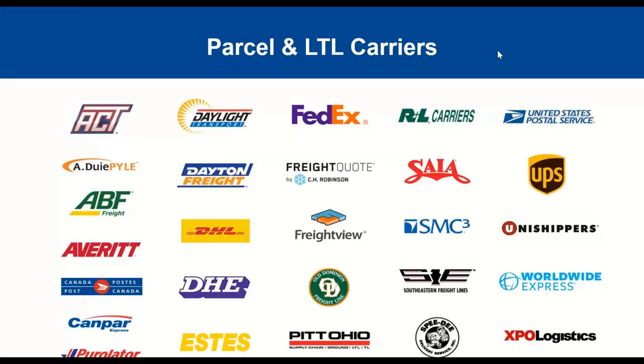Here's a list of the parcel and LTL carriers we work with — a lot of great relationships with the main players in both spaces. You'll also notice we work with various 3PLs, including Worldwide Express and C.H. Robinson. We're also working on a Uni-Shipper integration coming down the road. And if you don't see a carrier you work with, that doesn't mean we can't help — there are different workflows inside Starship to support those carriers, including local carriers we're not directly integrated with.